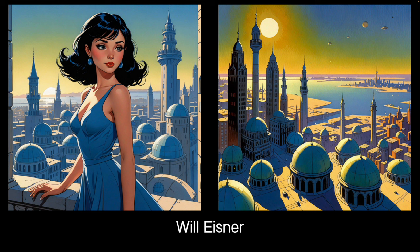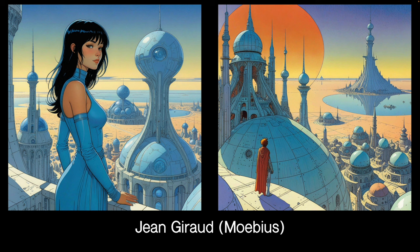Will Eisner — famous comic strip artist. He did The Spirit, which was a great cartoon — if you look up The Spirit by Will Eisner you'll see some wonderful comic strip drawings. Which don't look anything like this. Will Eisner is all brush lines, and this doesn't look like Will Eisner.